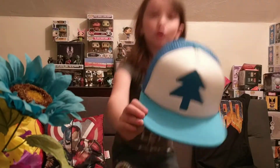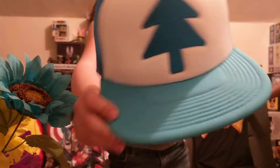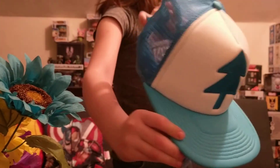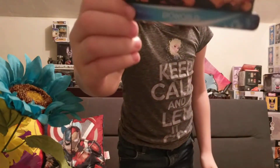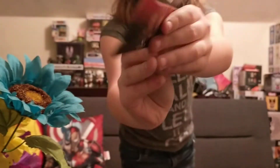Hi guys, today I'm going to be opening some blind bags. The first thing I want to show you is my new Gravity Falls hat — it's Dipper's main character, we see a lot. My next one is going to be a Yokai Blazeon bracelet, so we use Blazeon on both sides.